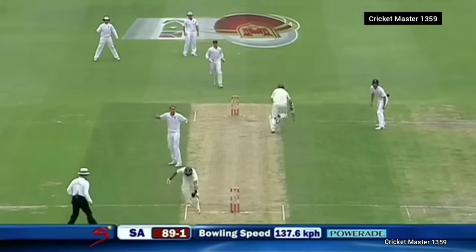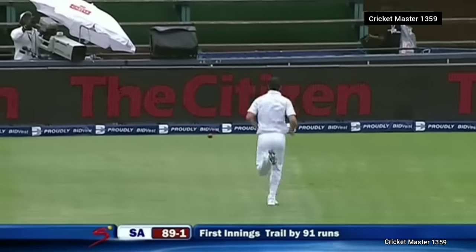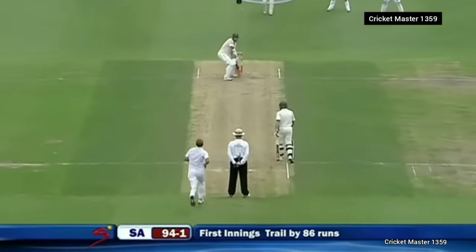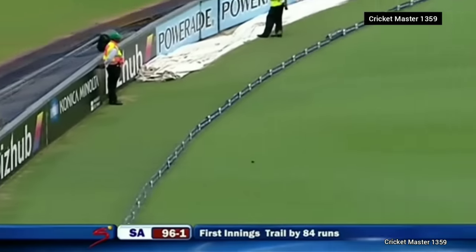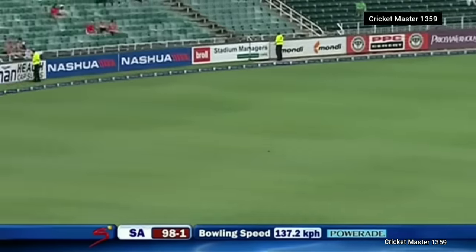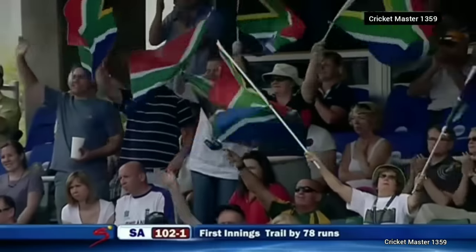Got a run — overthrows, it'll be five. Pietersen not backing up — I don't think he would have got there anyway. Still persisting with that ball coming back into the left-hander — no problem, four more. More fours on the on-side — that's not the place to bowl. Brings up the South African 100 — 102 for one.